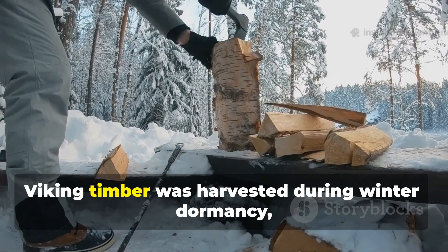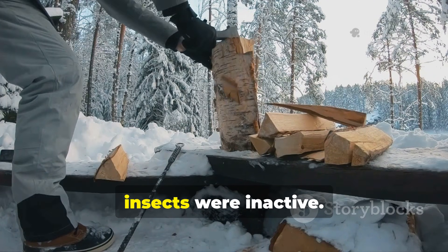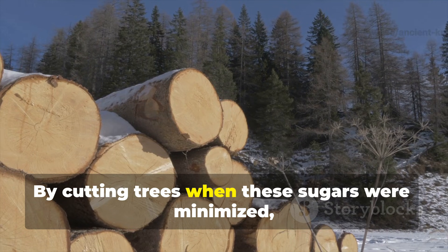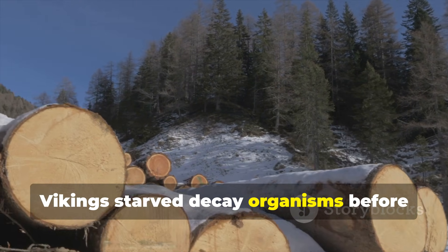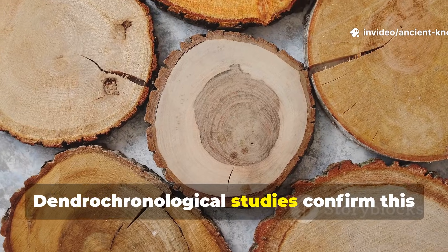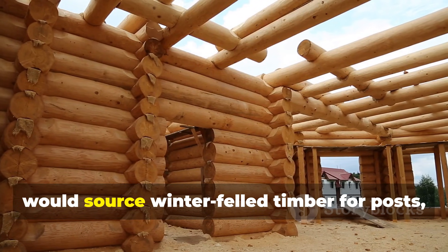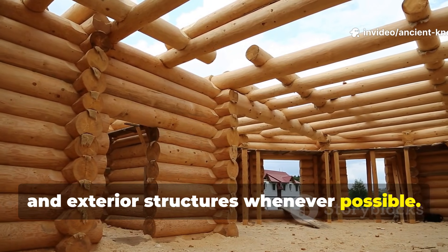Viking timber was harvested during winter dormancy, when sap content was at its lowest and insects were inactive. Sap is rich in sugars that feed fungi and bacteria. By cutting trees when these sugars were minimised, Vikings starved decay organisms before construction even began. Dendrochronological studies confirm this seasonal harvesting across Viking sites. A modern builder applying this principle would source winter-felled timber for posts, beams and exterior structures whenever possible.